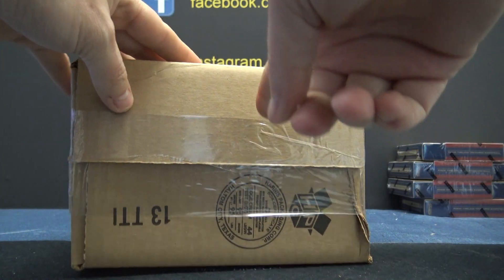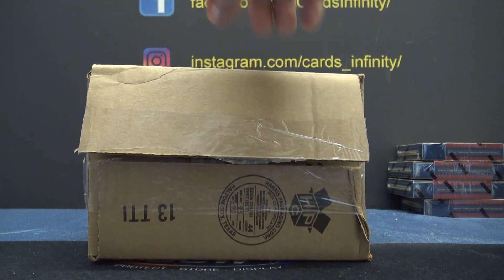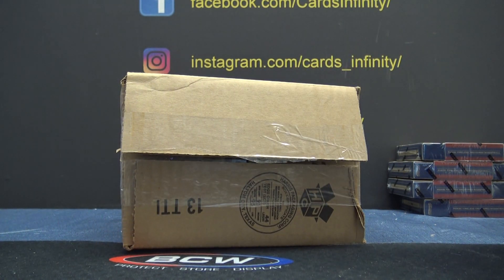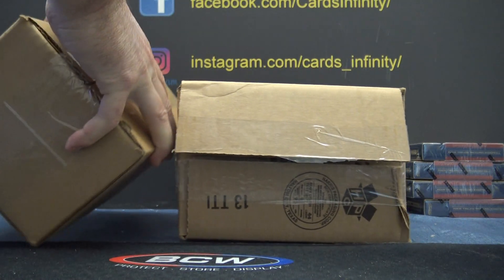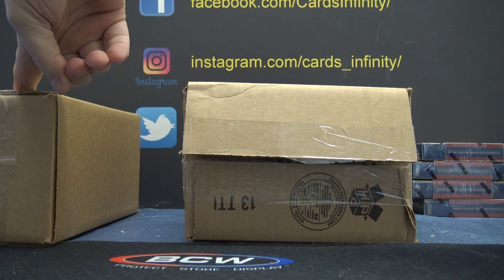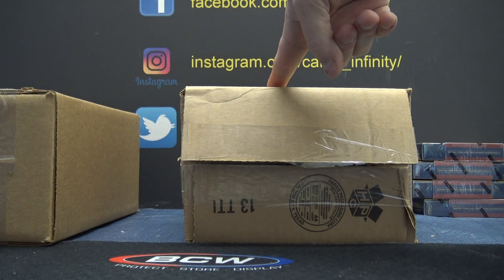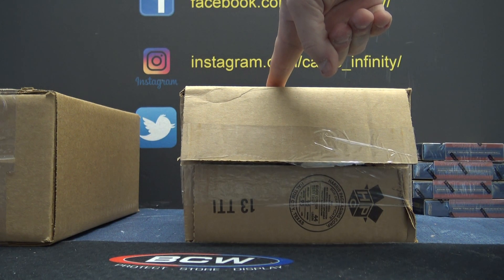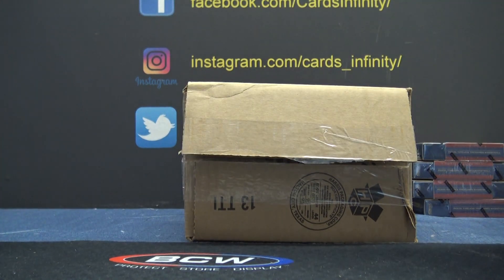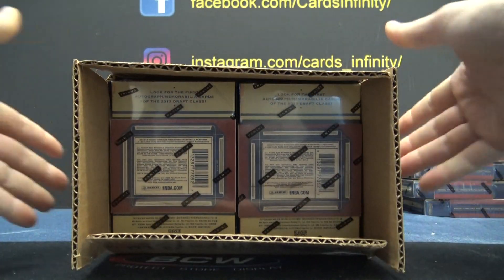What side was this? Was this right or left? I can do this side. What side did I grab? Was this the left side? This was the right. You're okay with this side? Oh, okay.